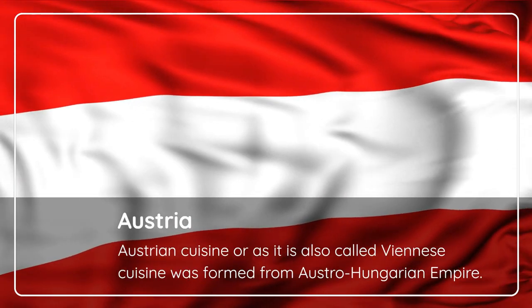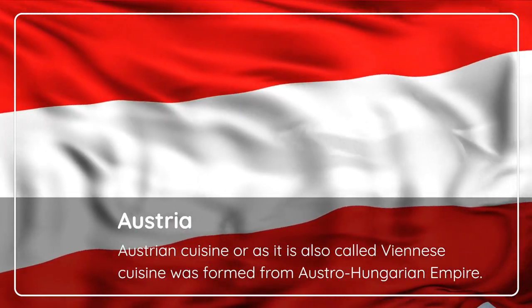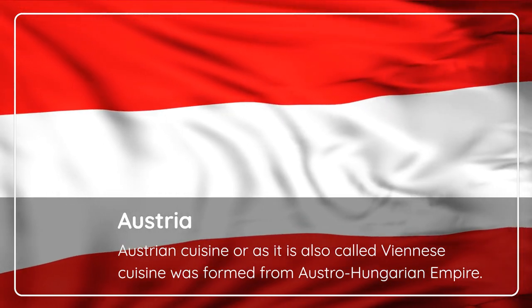Austria. Austrian cuisine, also called Viennese cuisine, was formed from the Austro-Hungarian Empire.